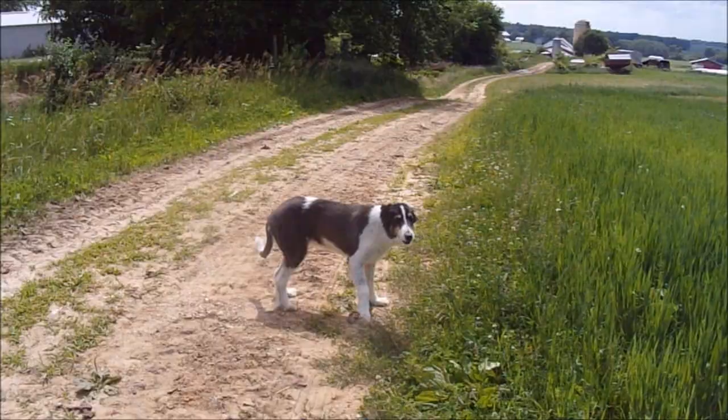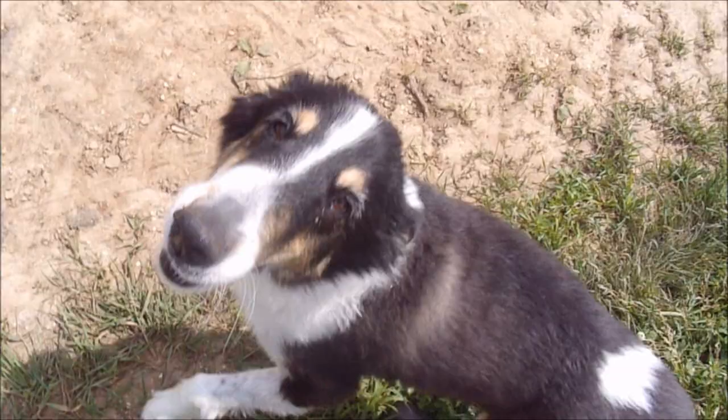Trixie came out to make sure everybody's doing what they're supposed to be doing, right Trix? Right Trixie? That's a good girl.